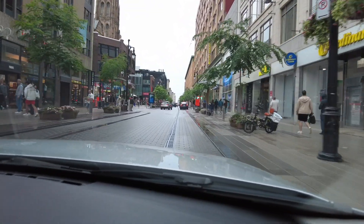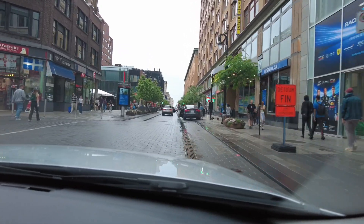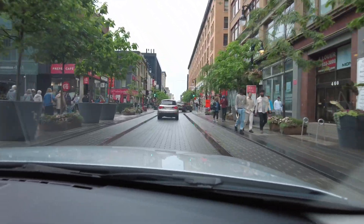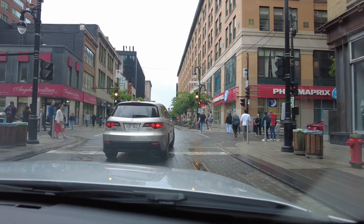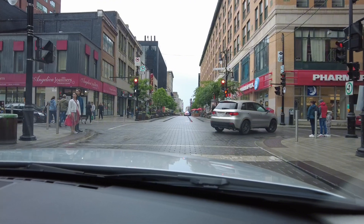Everybody's out, everybody's enjoying Canada. We had a great time at the race, we really did. Our GPS guide is being bold today. Some café shops, jewelers, pharmacies — and of course you've got your cobblestone streets.